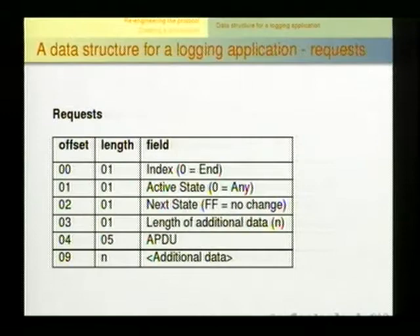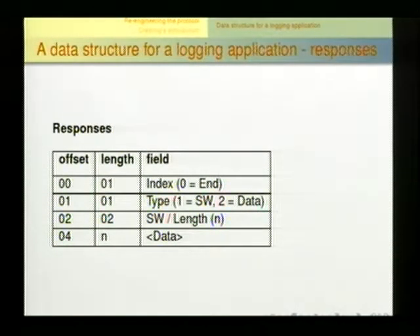We handled this with a simple data structure where every request on the card knows the current state and the state transition. If we have a PIN command, we switch the state — so the next request querying protected memory can check the state and deliver the correct response. Responses are linked to requests via an index field, and we can either return data or a status word. That's sufficient to simulate the complete communication between card and terminal.